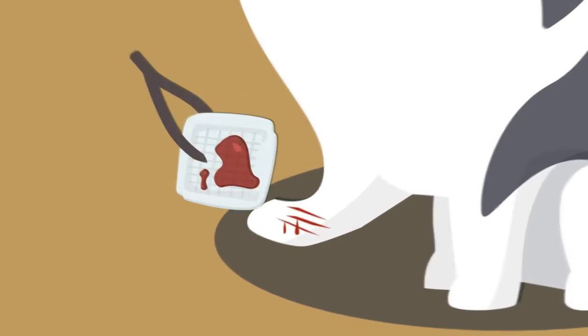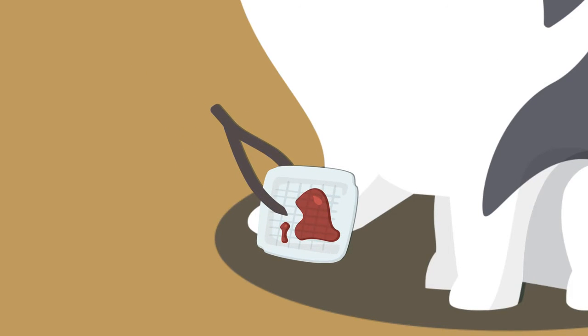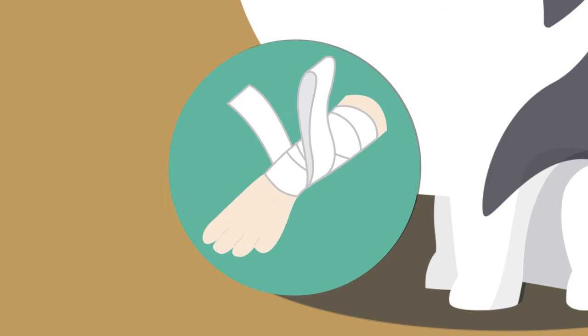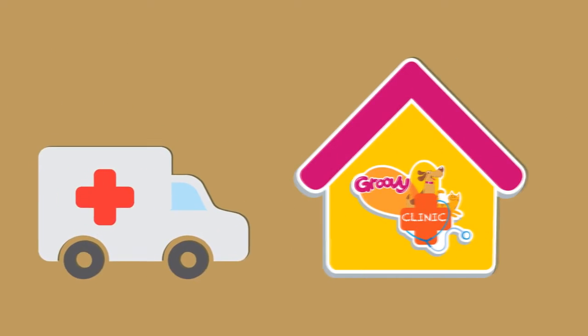For external bleeding, press a thick gauze pad over the wound and keep pressure with your hand. Then apply a bandage and pressure over the wound. If the bleeding is difficult to stop, get your pet to a veterinarian immediately.